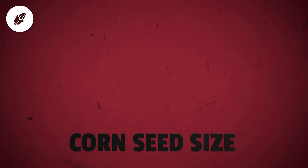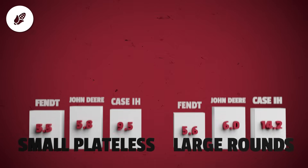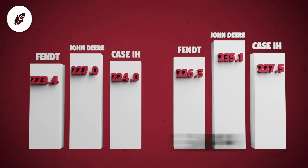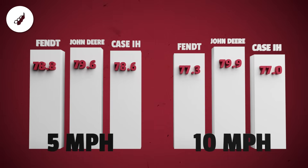Moving to the corn seed size trial where we looked at small platelets and large rounds — John Deere pulled ahead again, especially with large seed. John Deere hit 235.1. Case IH came in at 227.5 and Fent followed with 226.3 bushels per acre. Soybeans followed a similar pattern. Deere led at both speeds with a slight bump to 79 bushels per acre at 10 miles per hour. Fent and Case IH were close behind but stayed consistent.